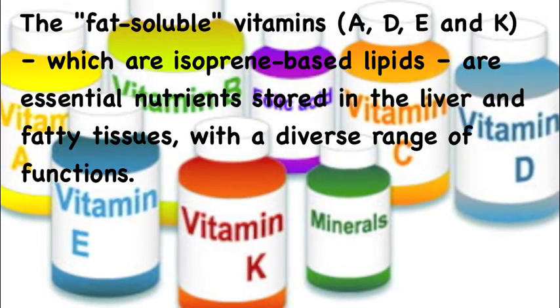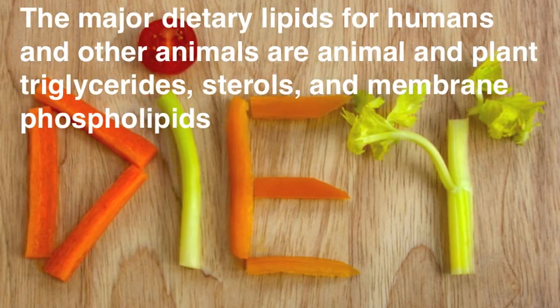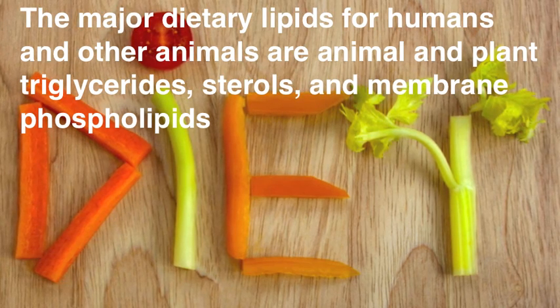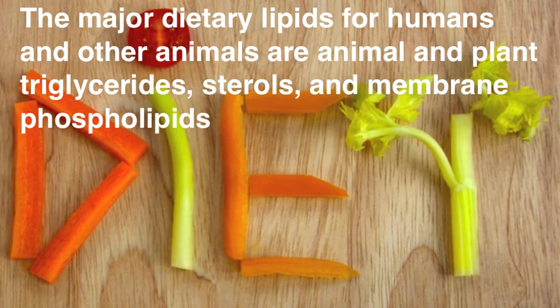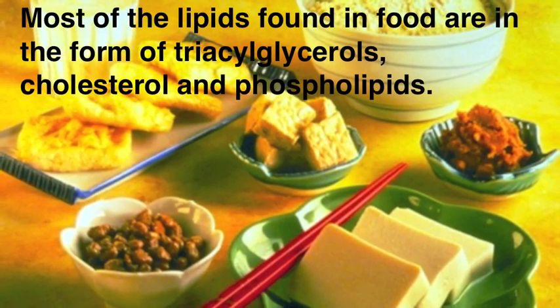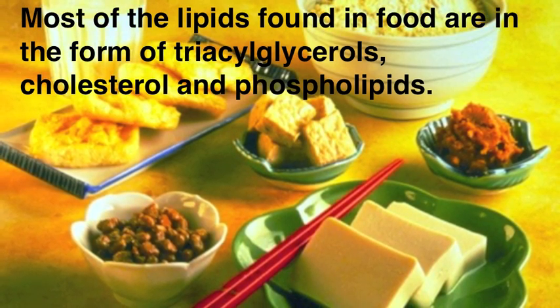I'm fatty-licious, it's so delicious. I'm fatty-licious. We can fight energy mobilization, hormones, and vitamins.